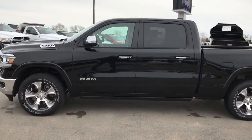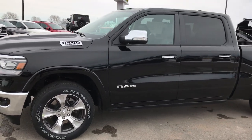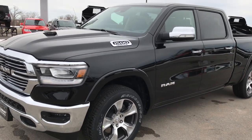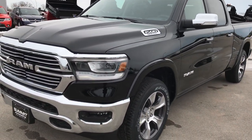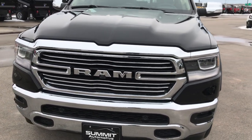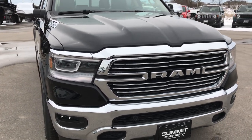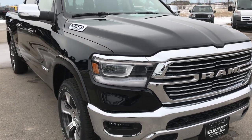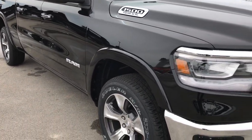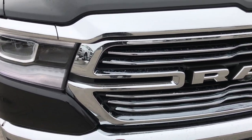Hi, we are here at Summit Automotive in Fond du Lac, Wisconsin. We are checking out the all-new 2019 Ram 1500 Crew Cab 6 foot 4 inch short box. This truck has an MSRP of $62,250 and we're just going to go around and check out all the options on this vehicle so that you can get a really good idea of the options and design of the all-new Ram for this particular price point.